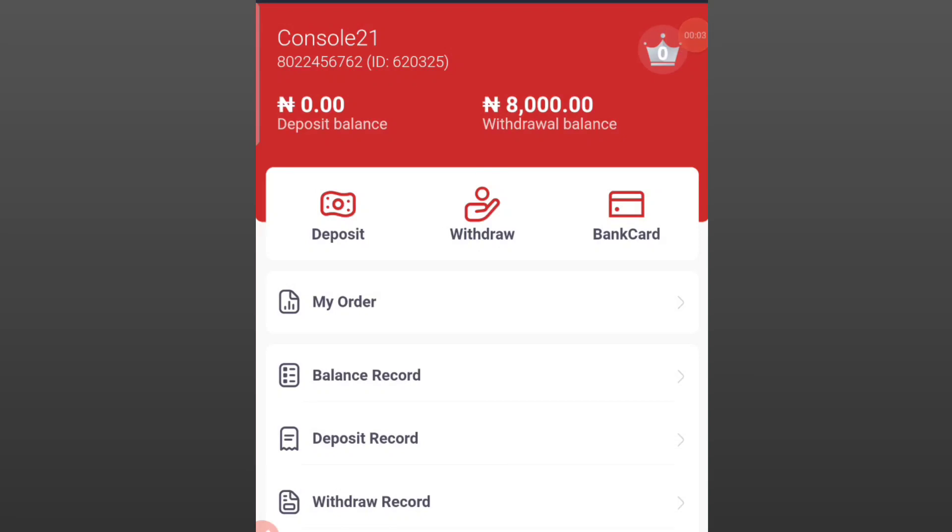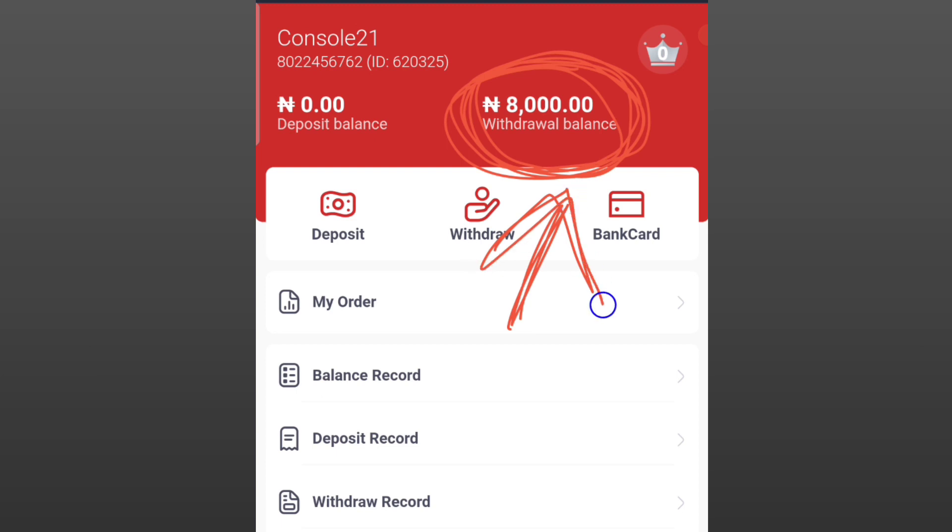In this video I'll be showing you how to make 8,000 naira in a week. I know it's just a passive income, but you can see from my withdrawal balance — 8,000 naira. So in this video I'll be showing you how to make this amount. You are going to be making approximately 1,200 naira every day using this newly launched platform.